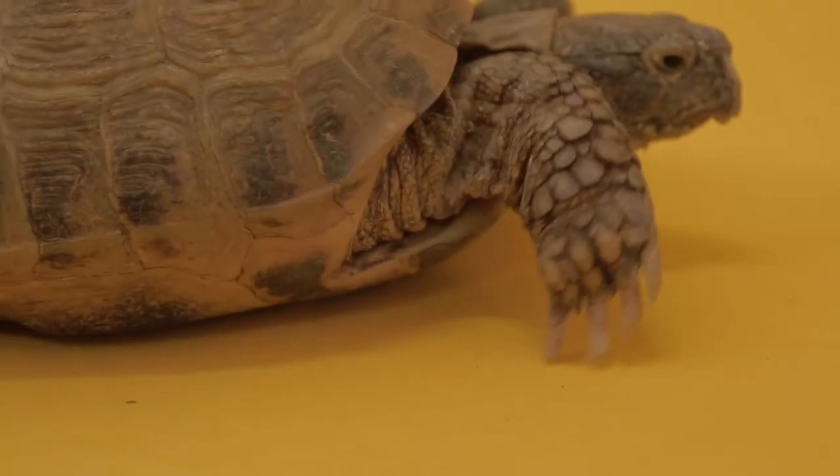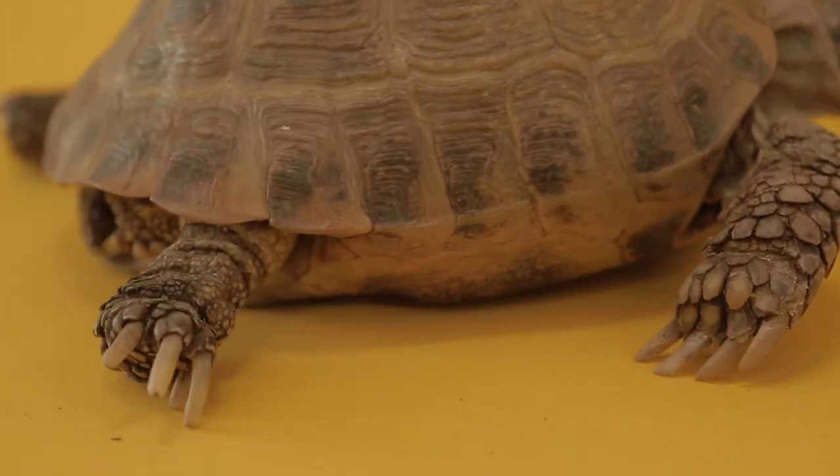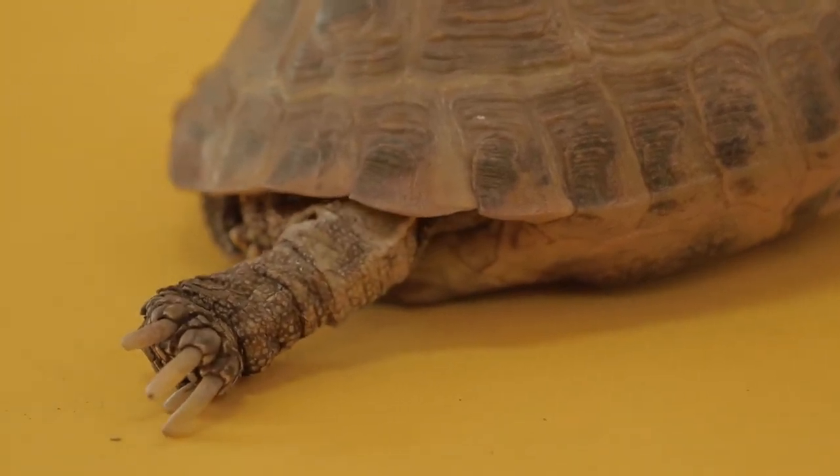They have these beautiful shells which help protect them from predators. Now, like you've learned in our episodes on turtles and tortoises, these guys have some pretty powerful nails that they use for digging into dirt, and they dig burrows deep underground.